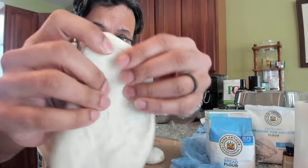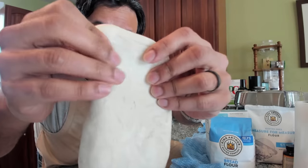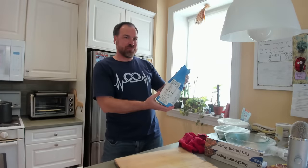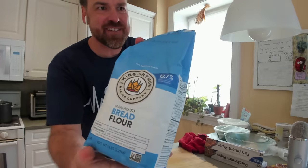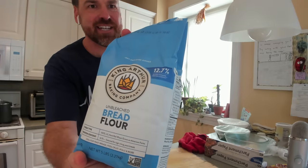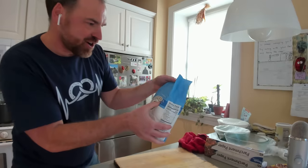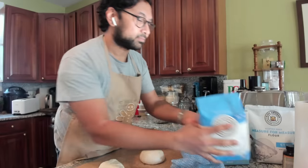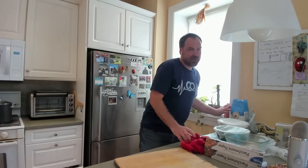The bread flour has this lovely translucent quality — you can start to see how translucent it's becoming. The King Arthur bread flour package says right there: 12.7% gluten-forming protein content. Notice it doesn't say 12.7% gluten, because the gluten isn't in there yet. Gluten is created when you knead the dough and mix it with water.